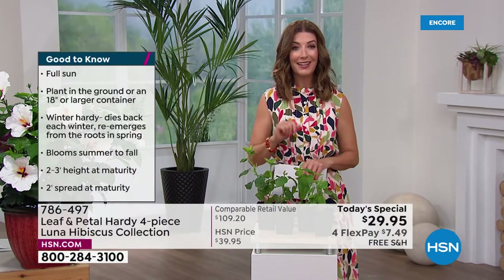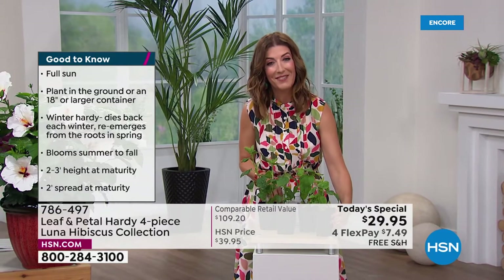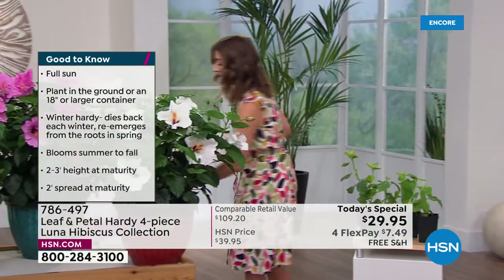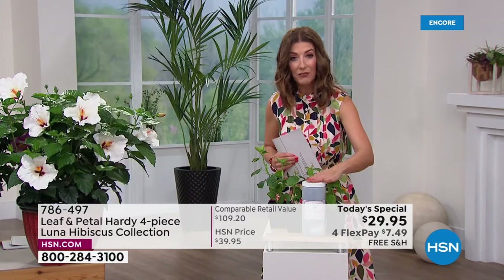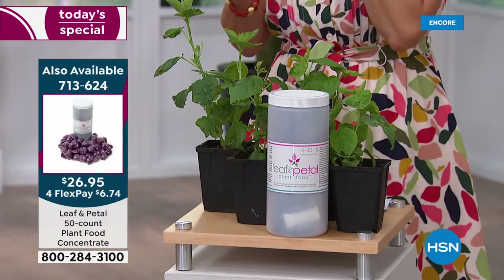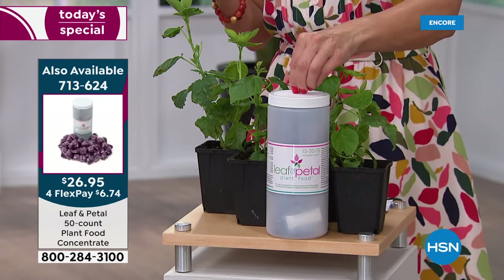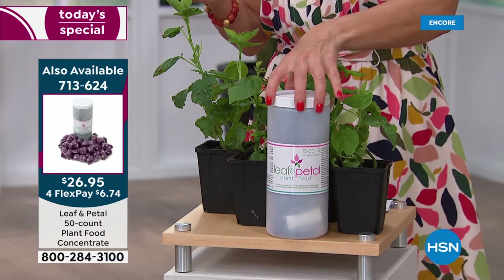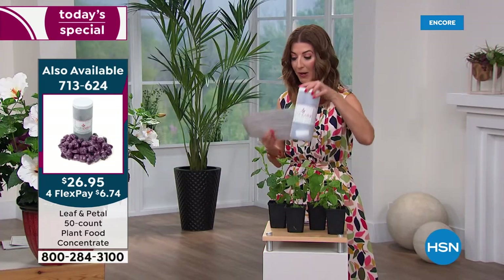A couple of things I want to mention because we are going to be very, very busy today. It's our only hibiscus today's special of the year. Do lock your order in early. But we do also have some great fertilizer from Leaf and Petal. They recommend feeding your plants every two weeks or so. We have a 50-pack of the Leaf and Petal food concentrate — easy little pods. You just drop a pod in a gallon of water, stir, shake, spray, and water as usual. It's a great, perfect balance of all the right plant fertilizers.